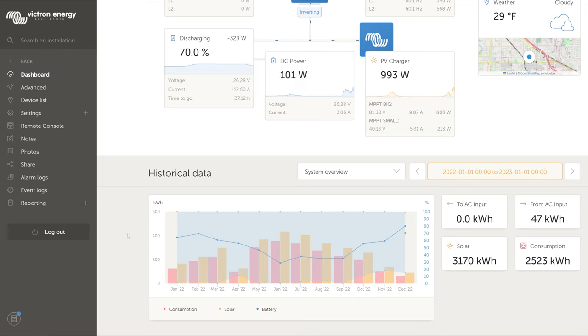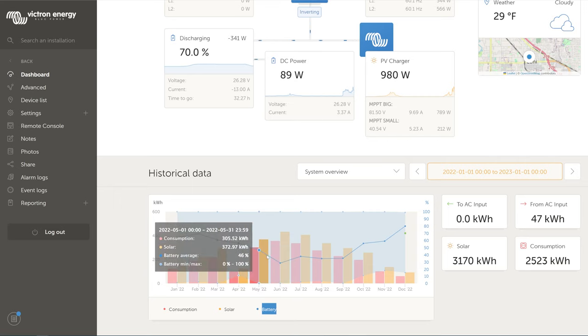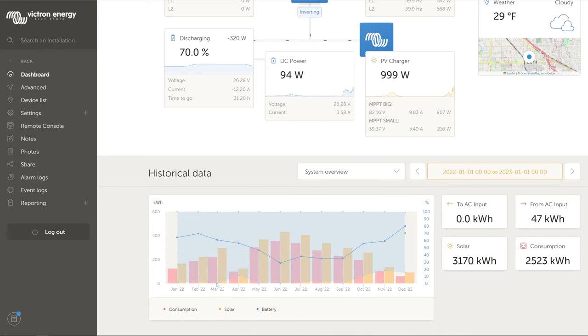Let's go over the graph on the left side. There's a legend: the red bars are consumption, yellow is solar production, and the battery's charge state — averaged over the large time period — is the blue dot line across the middle. There's also a lighter blue shaded area not shown in the legend, which indicates the battery's minimum and maximum. In January, for instance, it got as low as 1% and as high as 100% throughout the month.